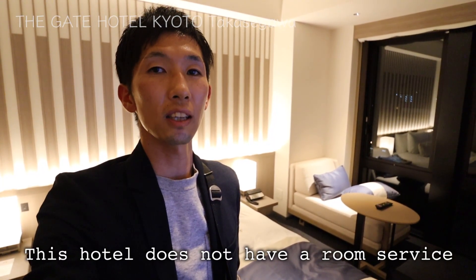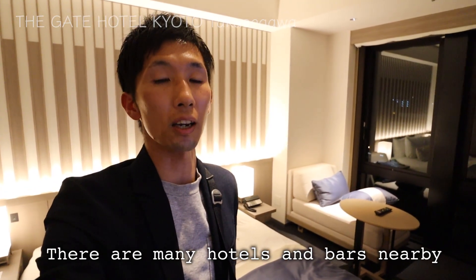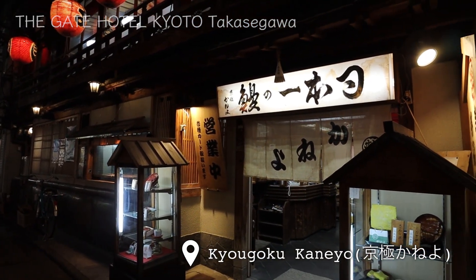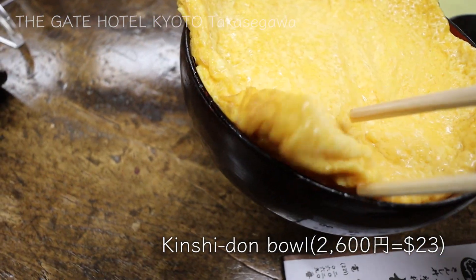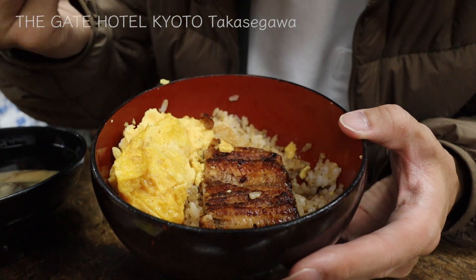I rested for a while at the lounge, so now I am off to dinner. This hotel does not have room service, but it won't be any problem as there are many restaurants and bars nearby. I will have dinner at a famous restaurant, Kyogoku Kaneo, about a 5-minute walk from the hotel. I had their popular dish, Kinshi Don Bowl — underneath a thick Japanese-style omelette is barbecued eel on top of rice. I also have a detailed review on this.